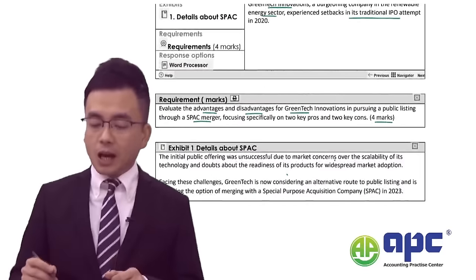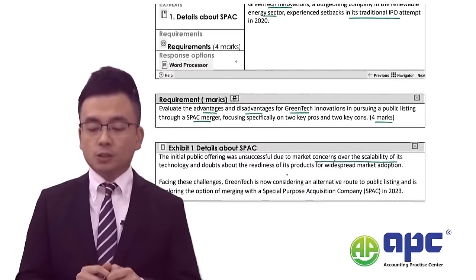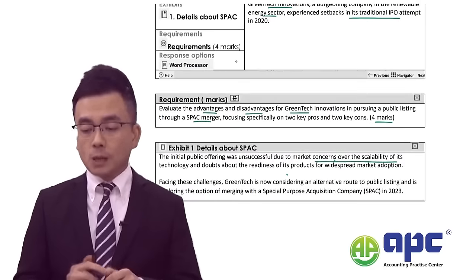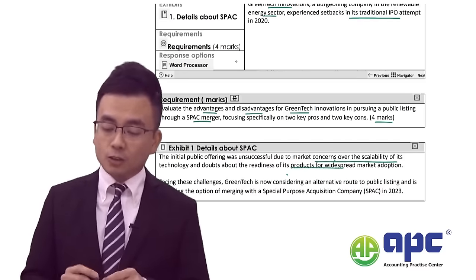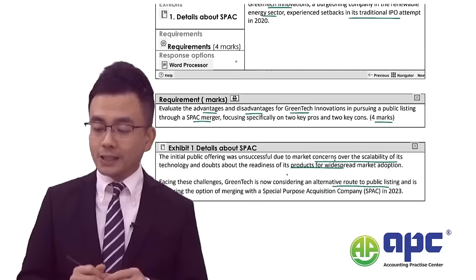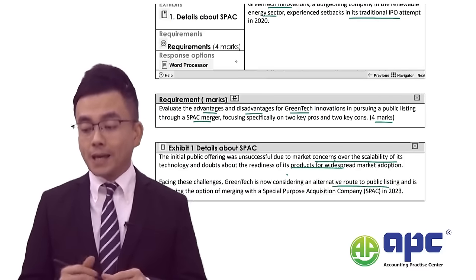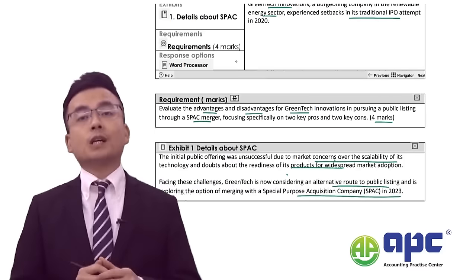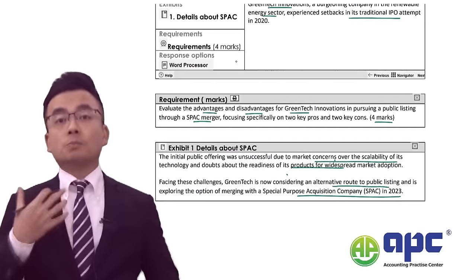The IPO was unsuccessful due to market concerns over its technology and doubts about its product. Therefore, facing these challenges, the company is now considering an alternative route to public listing, exploring the option of merging with a SPAC in 2023. You are required to comment on its pros and cons.